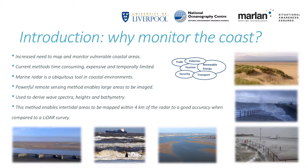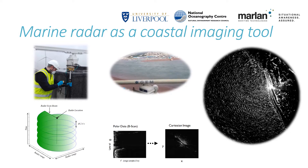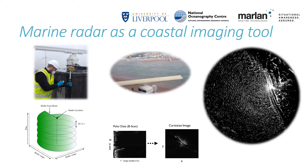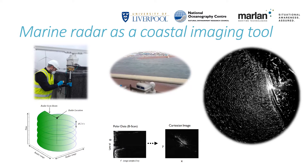The method presented here enables intertidal areas to be mapped within 4km of a radar to a good accuracy when compared to a lidar survey. Marine radar is a ground-based sensor, usually deployed on a tower or a ship. It rotates around 360 degrees, projecting electromagnetic energy at each angle. Some of that energy is reflected from hard targets in the environment such as ships, buildings or buoys.